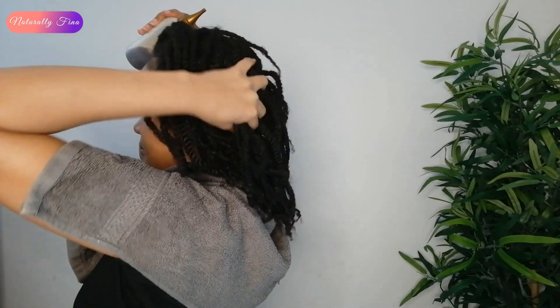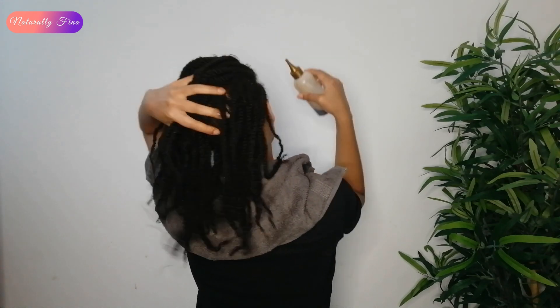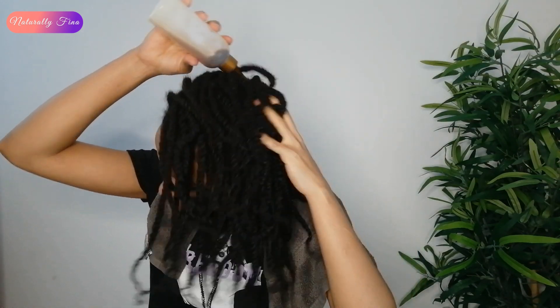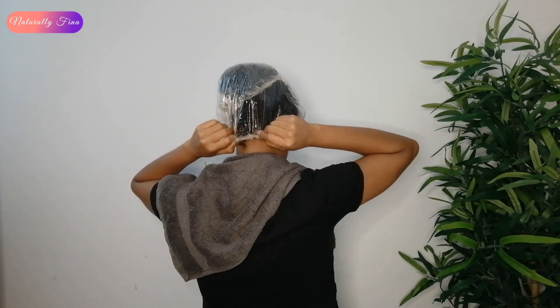First of all, I apply coffee water on the roots. This is so important because that is the most effective way to make your hair grow faster with coffee. When I'm done applying it, I massage my scalp for one or two minutes, then let it rest for about 15 to 20 minutes with a plastic bag to produce heat on the scalp and allow the follicles to open and absorb all the properties caffeine has to offer. After that we are ready to wash the hair.